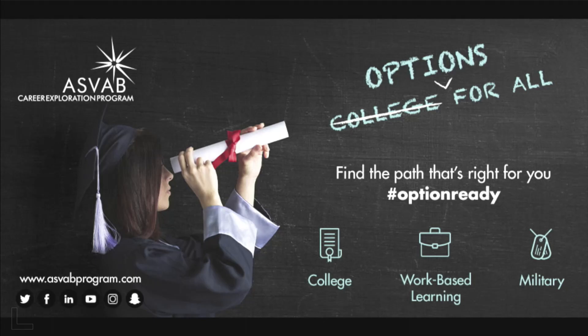February 9th at 8 o'clock in the media center: any student who had previously signed up to take the ASVAB will automatically be registered for the assessment on the 9th. Any other interested students should sign up in the guidance office.